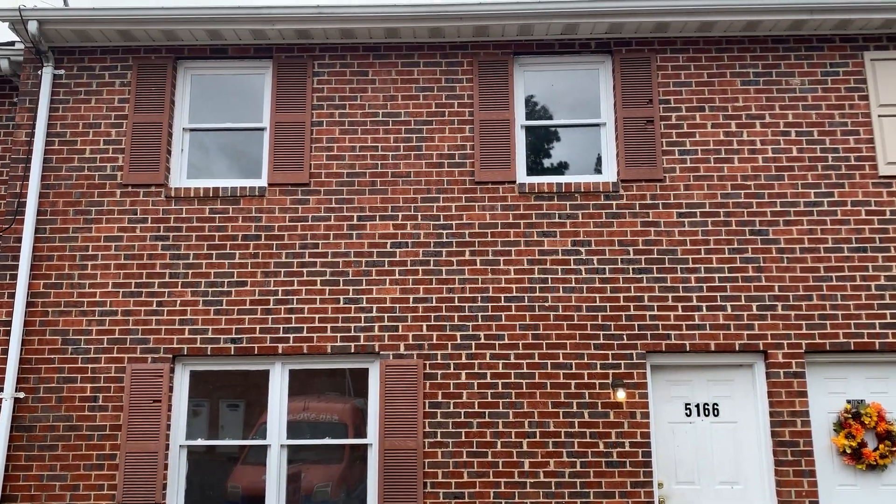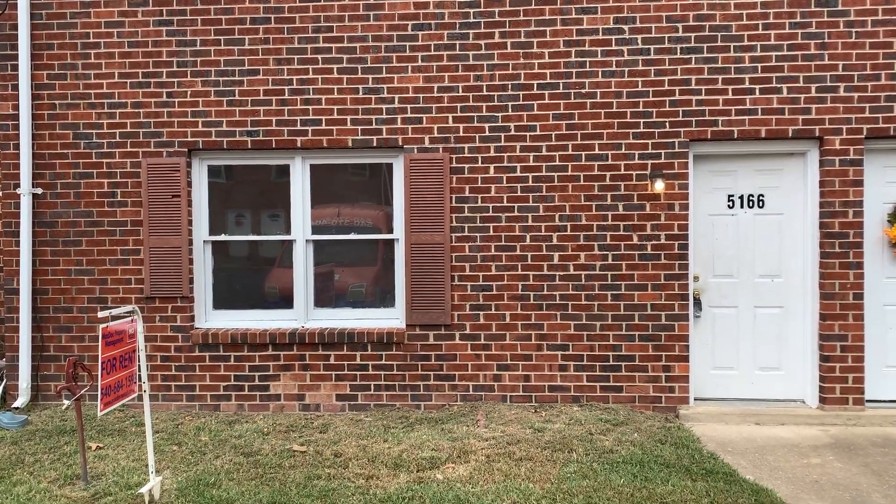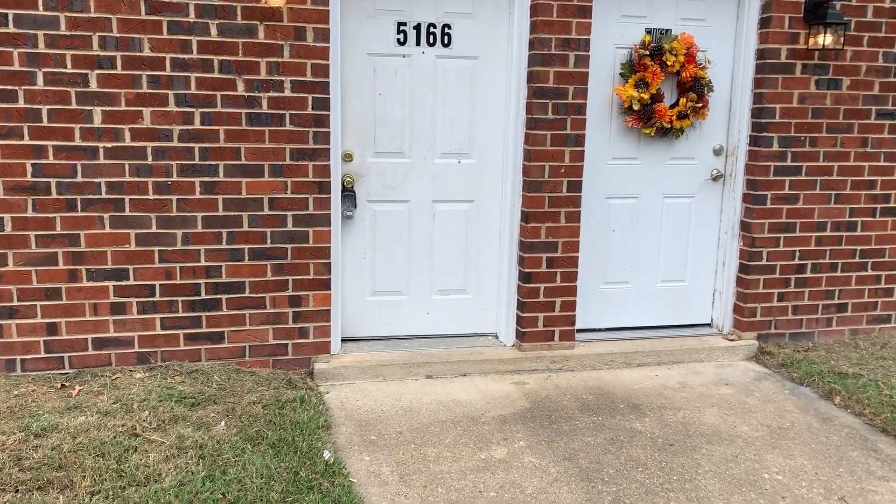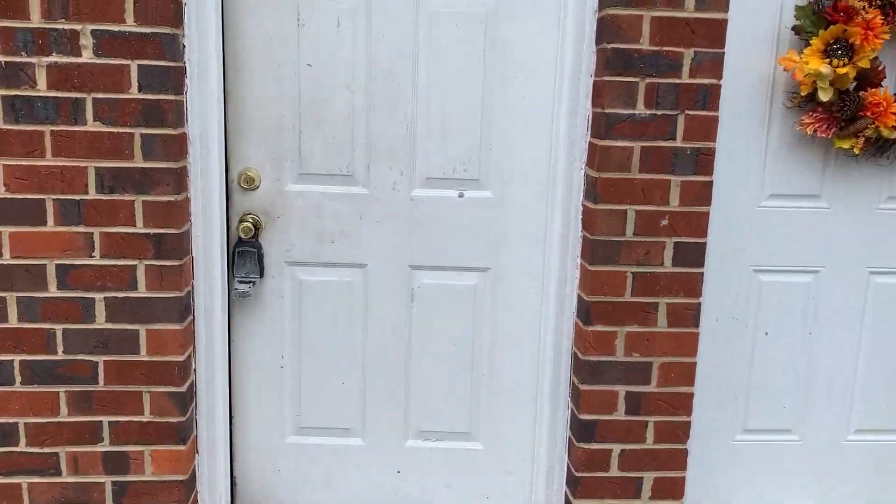We are here today at 5166 Heritage Drive in King George, Virginia. This home is located near Dahlgren Air Force Base and is listed by MacDoc Property Management.